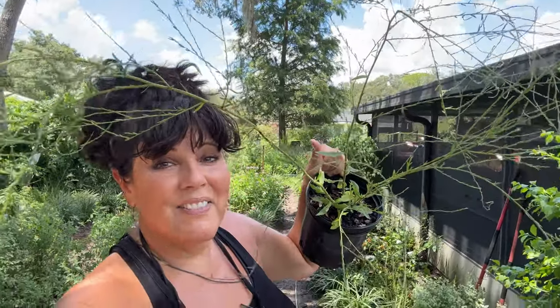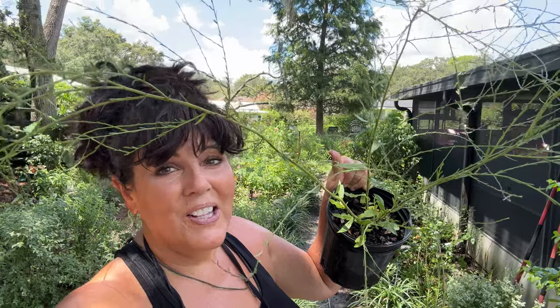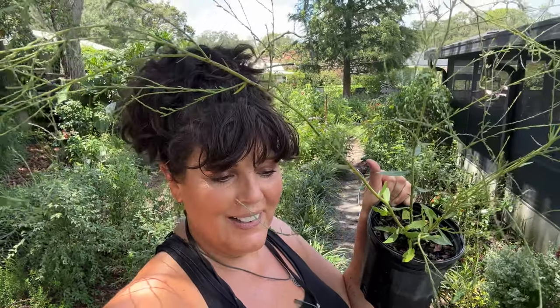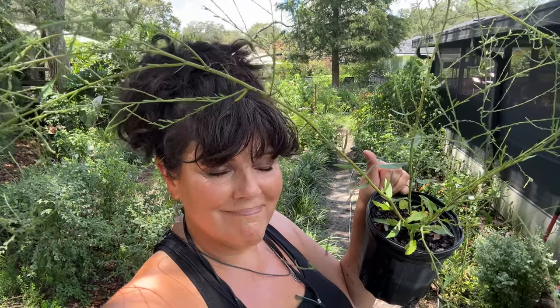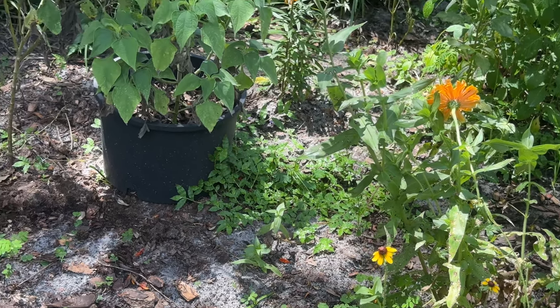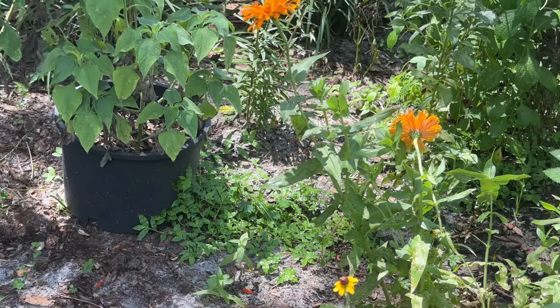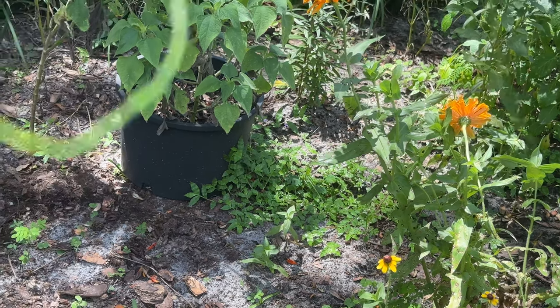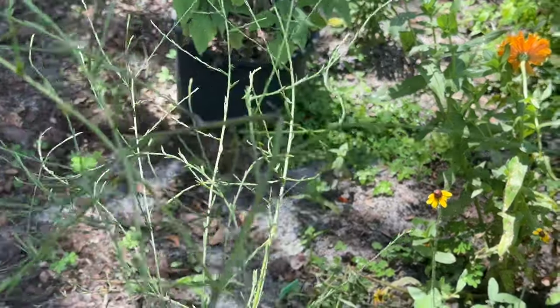The next plant going in is this beauty — a wavy leaf aster. It can get up to five feet tall so it's going towards the back of the garden. It is also a host plant for the pearl crescent, which is so exciting — I didn't even know there was a host plant I didn't have! The more you learn. There's a clump of weeds right there beside that potted tithonia, so it's a perfect time to dig them up and put this in that spot.